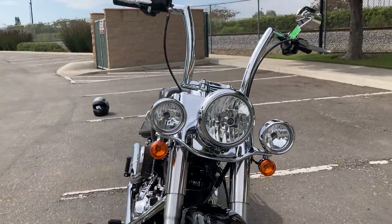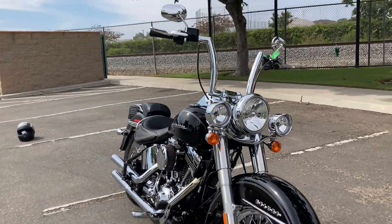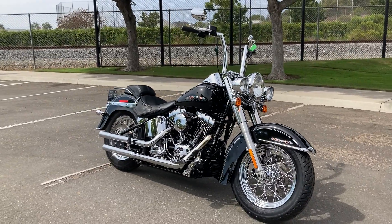Again, we're at Biggs Harley-Davidson, located in San Marcos, California, and we are available for test rides six days a week.